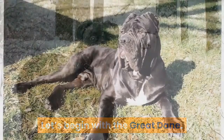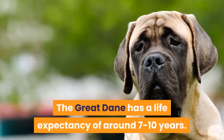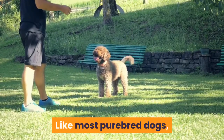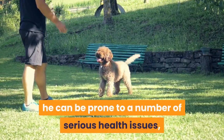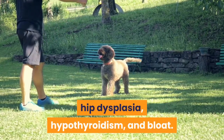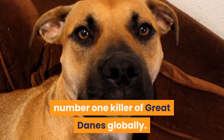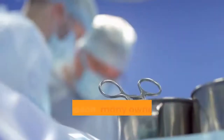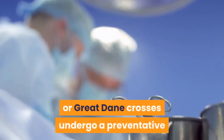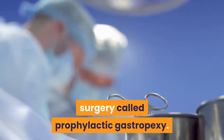The Great Dane has a life expectancy of around 7 to 10 years. Like most purebred dogs, he can be prone to a number of serious health issues, including cardiac diseases, eye issues, autoimmune thyroiditis, hip dysplasia, hypothyroidism, and bloat. Bloat is considered to be the number one killer of Great Danes globally, and for this reason, many owners decide to have their Great Danes or Great Dane crosses undergo a preventative surgery called prophylactic gastropexy.